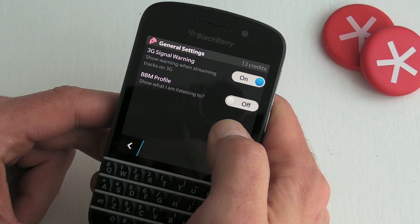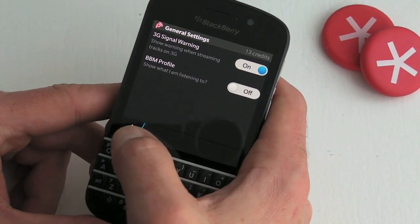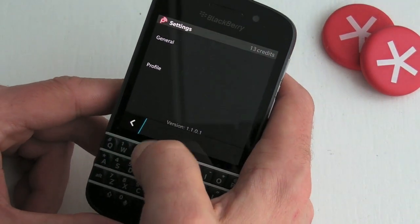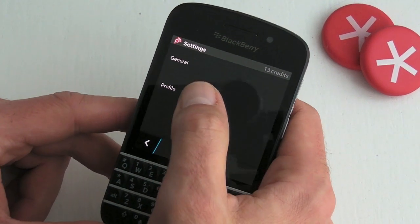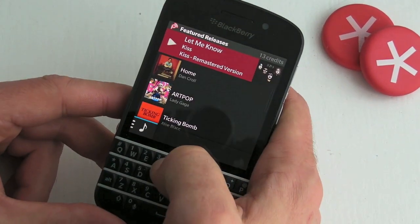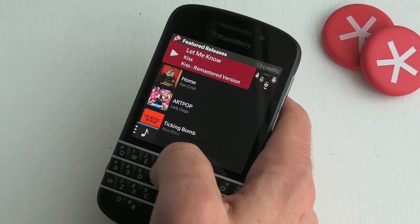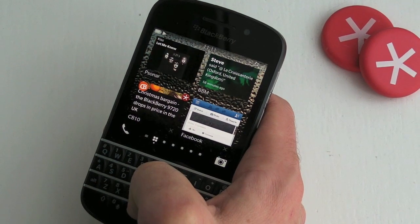Under general settings, we can update our BBM profile with what we're listening to. We've also got a warning if we're going to be streaming over mobile data — it says 3G but obviously that applies to 2G and 4G as well, though 2G streaming probably won't work very well. The profile tab just shows your username. That's a quick look at the application — you can download Psonar for free, and if you want to buy music tracks you can. It's not a bad little service. See you later.